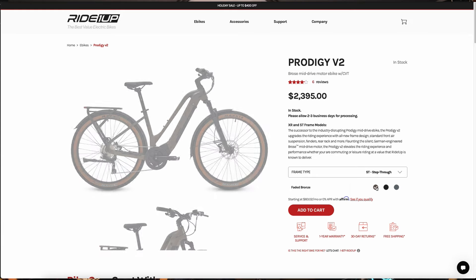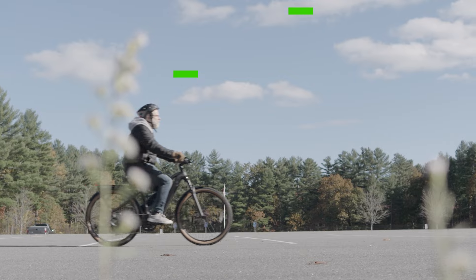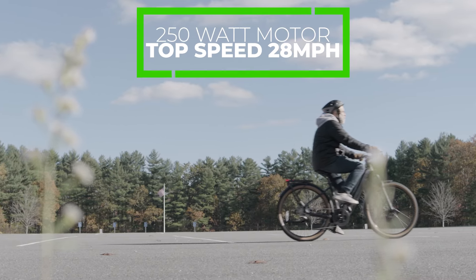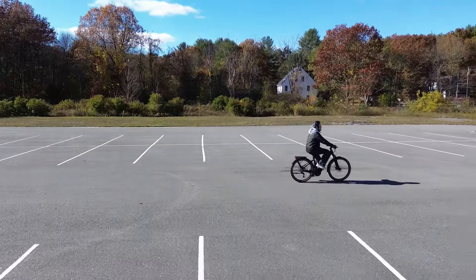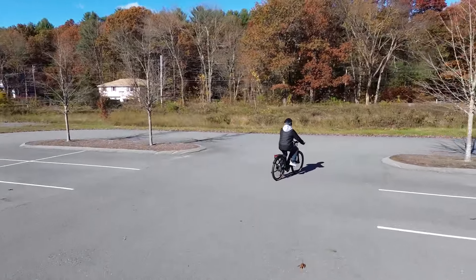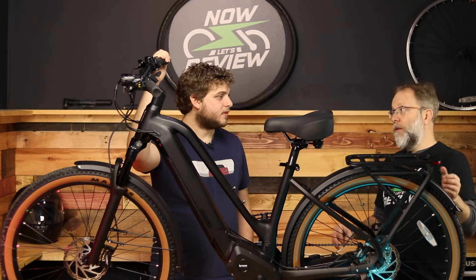We've got it in Onyx Black, but you can also get it in faded bronze and in sea fog. It's a class three bike, so that means with its 250-watt mid-motor, you can go up to speeds of 28 miles an hour. I like that a lot because there are times when you're trying to go through traffic and you want to be able to get up to those speeds on crowded roads when you need to.